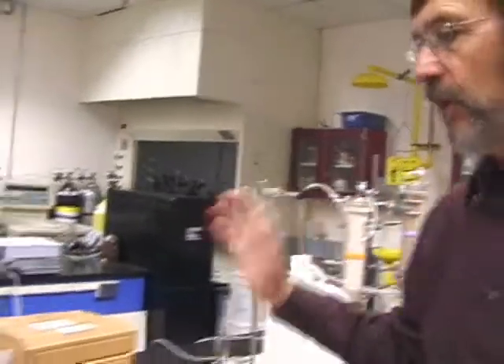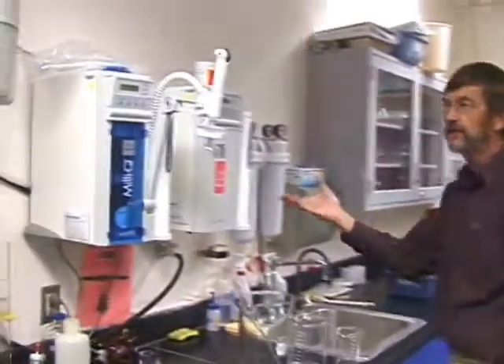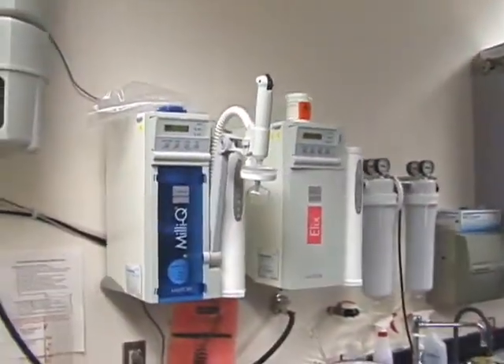The lab is pretty well equipped. We have pumps and samplers over here against this wall. We have a high purity water system for making our analytical standards and so forth.